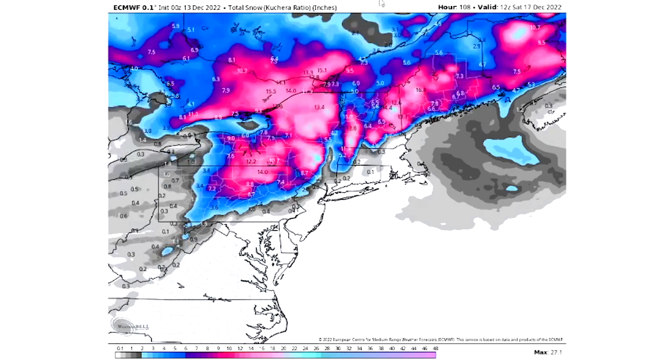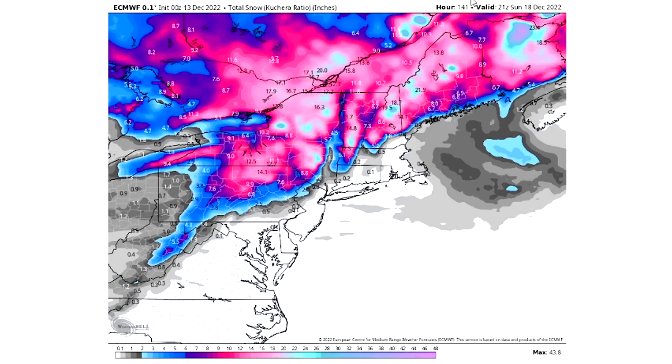Once that storm is set and done, which will be about Sunday, we can see anywhere in the gray seeing a dusting if anything; blues, 2 to 6 inches of snowfall; purple, 6 to 10; pinks, 10 to 20 there. Your pastel blues, which we see for the Adirondacks, the Catskills, the Green Mountains, and the White Mountains, as well as the northern mountainous regions of Maine — we see all of these areas seeing 20 to even 35 inches of snowfall there.